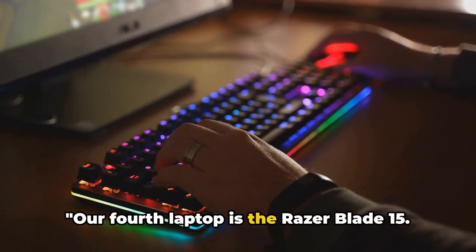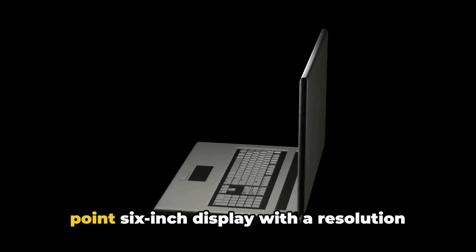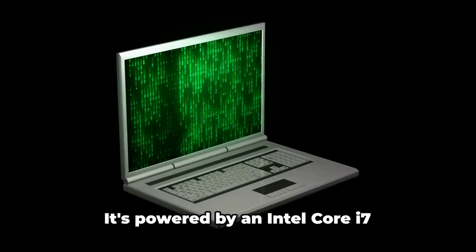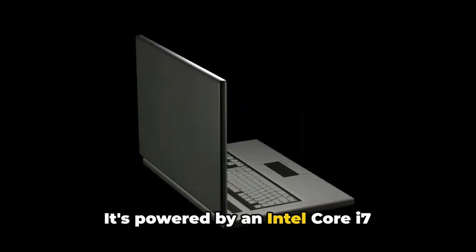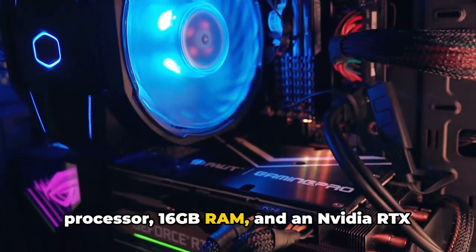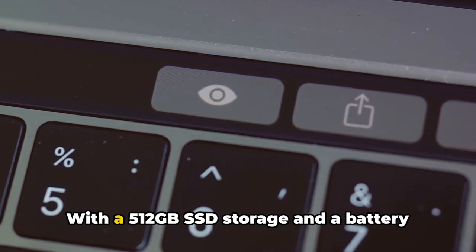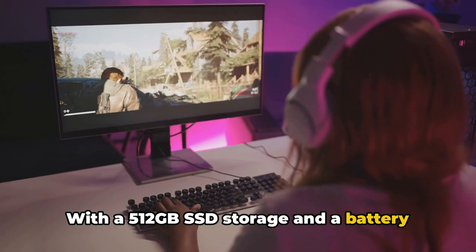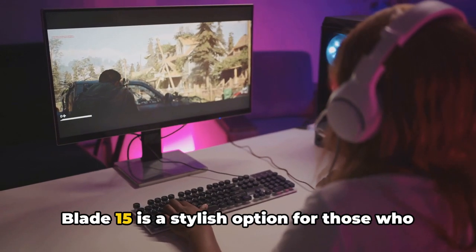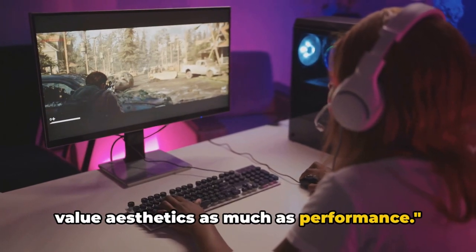Our fourth laptop is the Razer Blade 15. This sleek machine features a 15.6-inch display with a resolution of 1920x1080. It's powered by an Intel Core i7 processor, 16GB RAM, and an NVIDIA RTX 2070 Super GPU. With a 512GB SSD storage and a battery life that can last up to 6 hours, the Blade 15 is a stylish option for those who value aesthetics as much as performance.